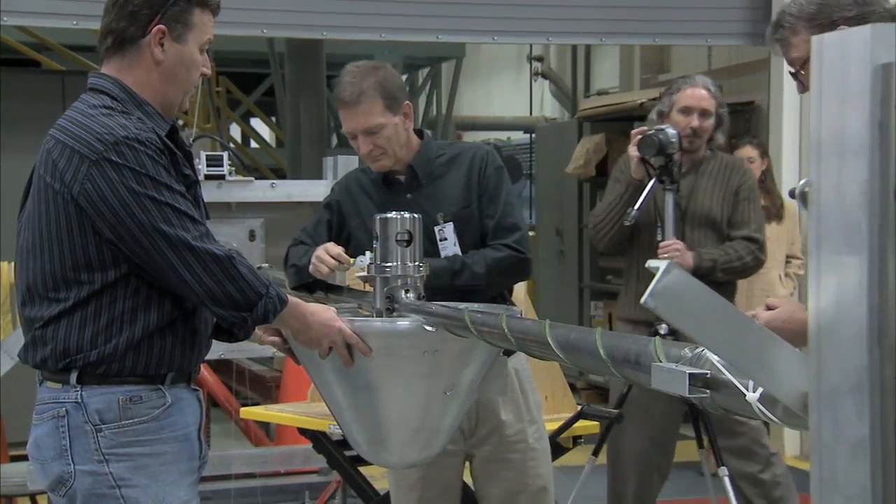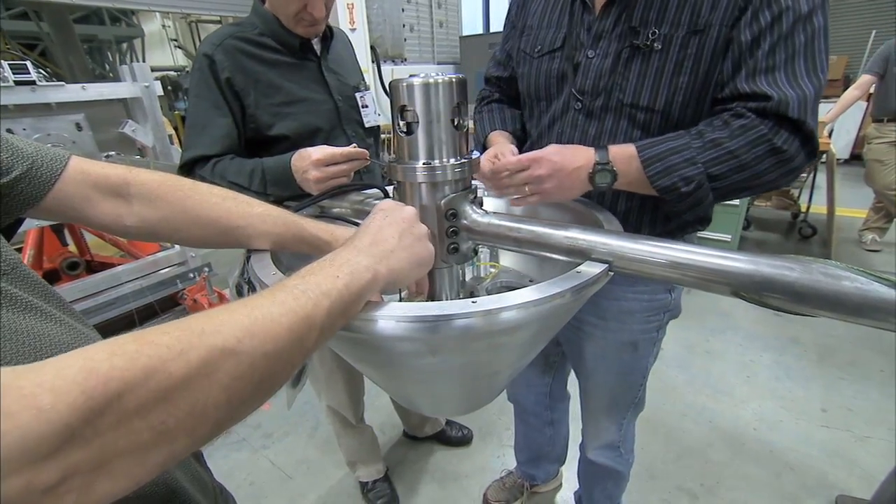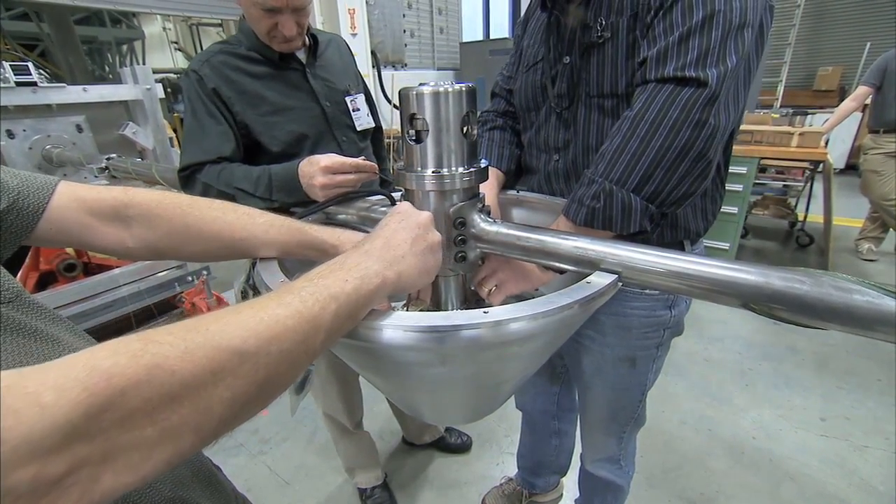This test will provide engineers with the data needed to be confident that the spacecraft can safely accelerate and maneuver away from the rocket during an emergency.